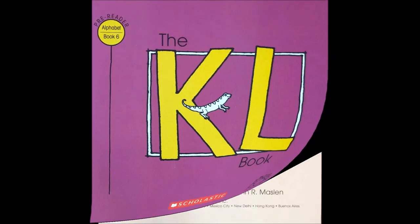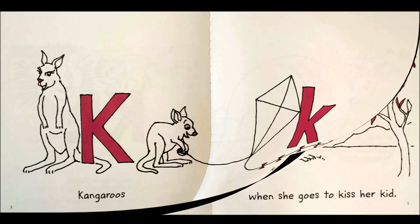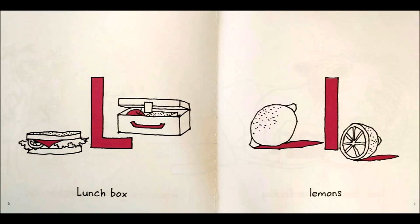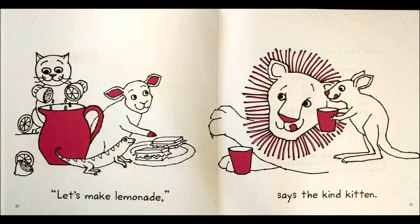The KL book by Lynn Maslin Kurtel. K — kangaroos. K — kite. Oops, kangaroo finds a kitten when she goes to kiss her kid. L — lunchbox. L — lemons. Lion does not like finding lemons in his lunchbox. Let's make lemonade, says the kind kitten.